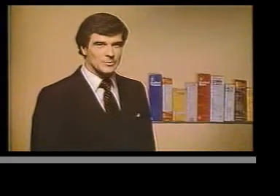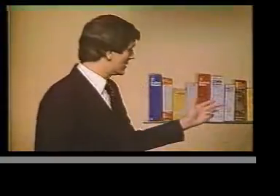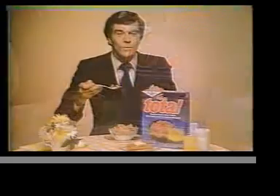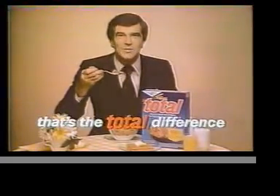So compare Total's 100% with the numbers on these brands: 25%, 10%, 8% versus Total's 100%. With Whole Wheat Total, you get 100% of these vitamins on your side. That's the total difference.